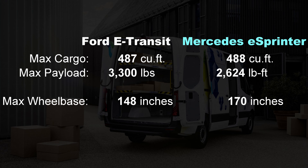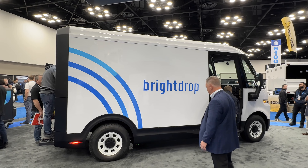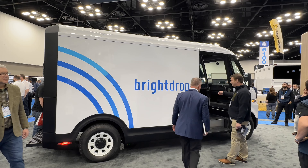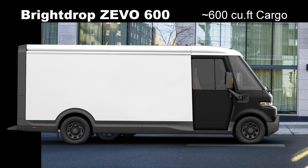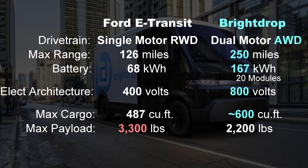The Mercedes E-Sprinter holds as many cardboard boxes as the E-Transit but rides on a longer wheelbase. When it comes to trucks in this segment, Ford's main competitor isn't Chevy — it's BrightDrop. GM created this startup as an incubator for creative thinking. The Zevo 400 was on display — the model number refers to its cargo capacity. There's also a Zevo 600 available but not on display.